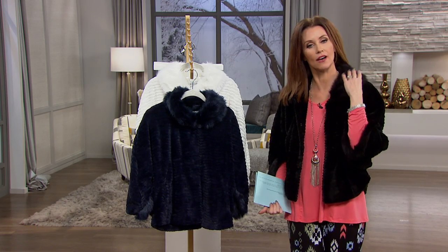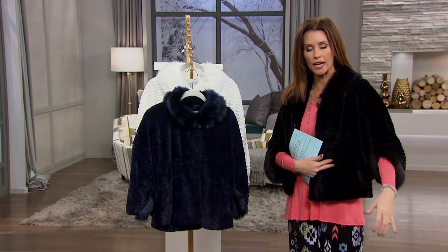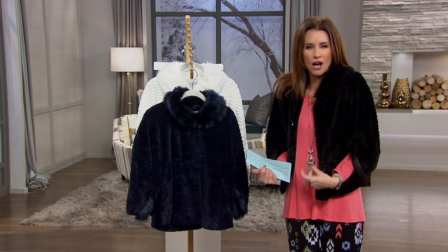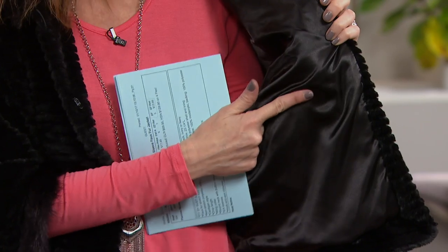It has a faux fur collar with a little bit of a longer fur. And then it has this textured, incredibly soft, just a minky soft faux fur with that beautiful silky lining as well.